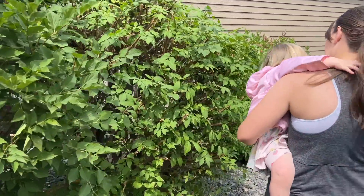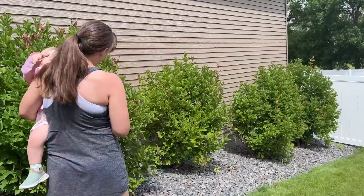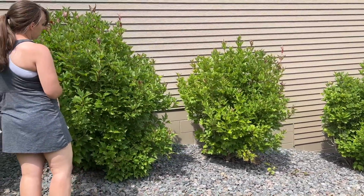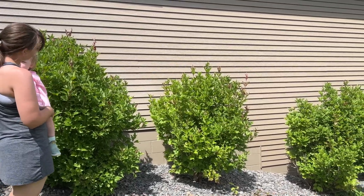They don't last super long, but they sure do smell good. And then this is a burning bush. And then these are viburnums that we didn't see any green at all during the walkthrough at the memorial, but we'll have to watch them next spring and see what we see.